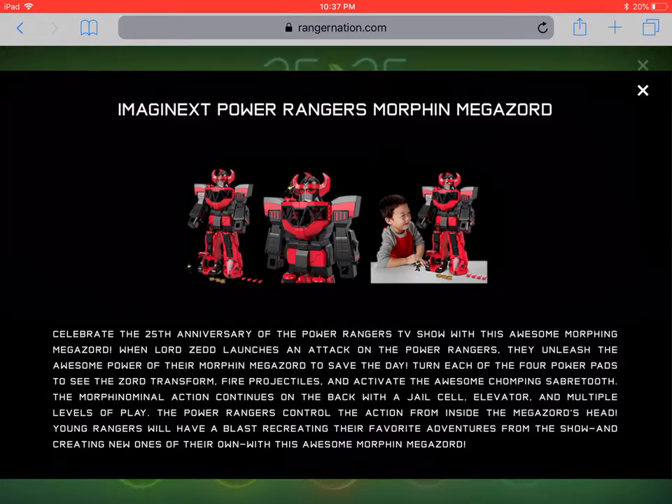It's got all those action features and it comes with two Imaginext figures: one is Red Ranger with Dragon Shield — a variant with black gloves — and it also comes with Black Ranger with Dragon Shield. There are other accessories too, like the little missiles it shoots out. I did not see this at Target when I went, but I did see it at Walmart. You should be able to find it online regardless of how your stores are stocked.